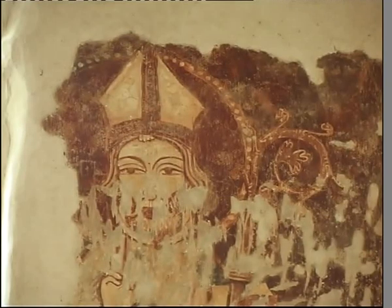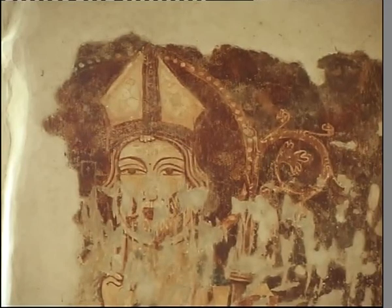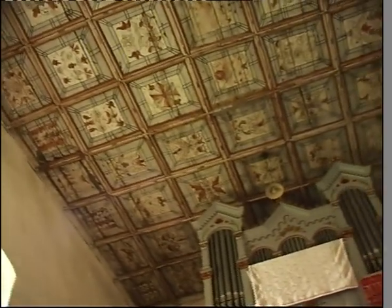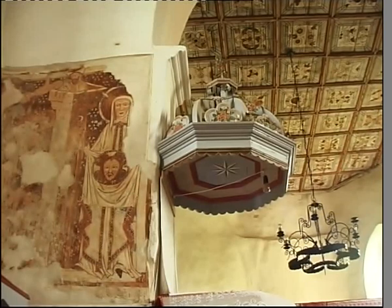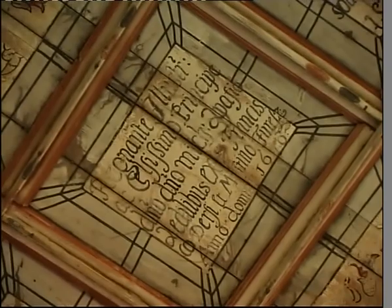A templom kazettás mennyezetét 1670-ben készítették, melyen növény- és állatmotívumok láthatók. Ezt először Kelemen Lajos, Erdély legendás levéltárosa ismertette, és Erdély legnagyobb festett mennyezetének nevezte. A templom tornya az érett gótika stílusában épült, végleges alakját pedig 1869-ben nyerte el.